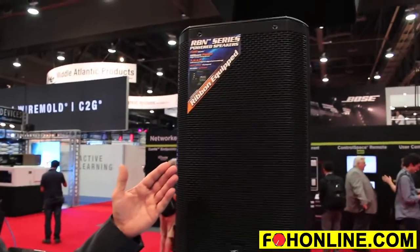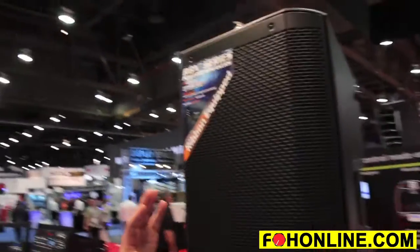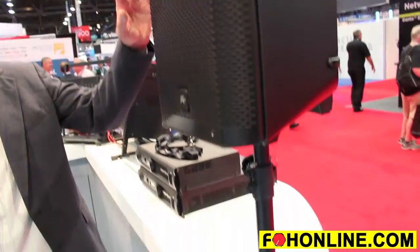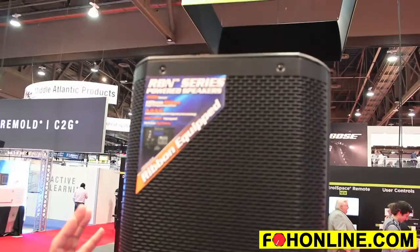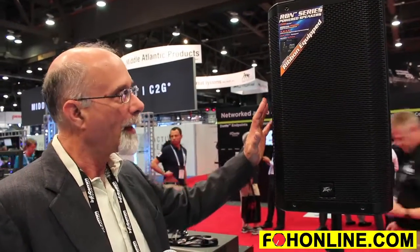I'm Tom Stuckman with PV Electronics. What we're looking at right now is the RBN speaker system. This is a rather unique product in the marketplace. It has a 120 millimeter ribbon driver which adds amazing fidelity to a system that is capable of high SPL. We've taken what's generally part of a line array system and taken those high quality components and put them in a box format.